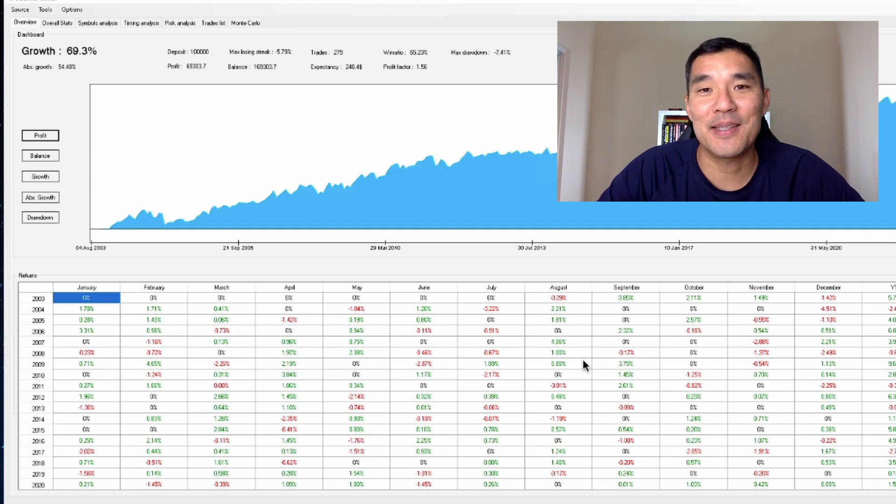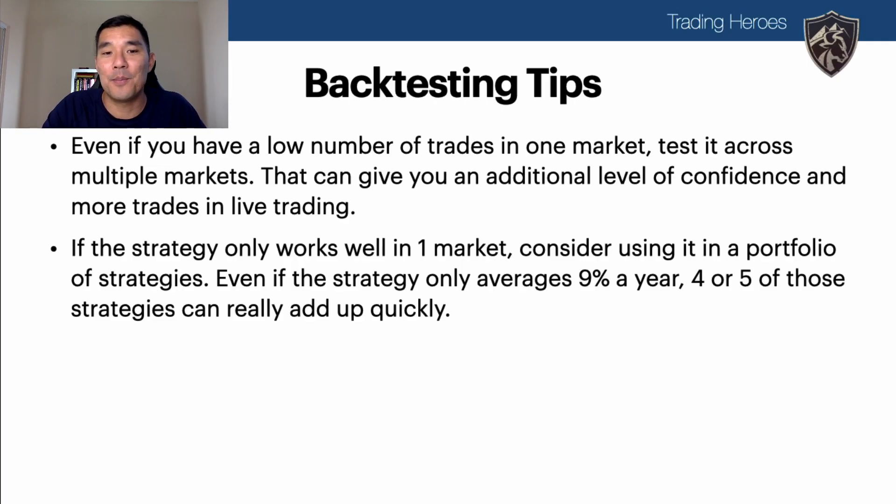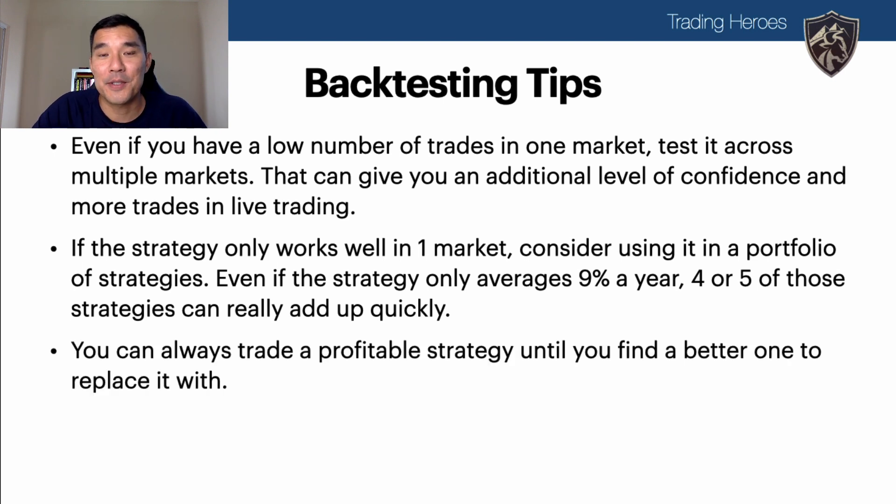There's also a trading strategy I backtested with a 75% win rate — you can find it in a linked video. If a strategy only averages 9% a year but you stack four, five, or six such strategies together, that can add up quickly. You can always trade a profitable strategy until you find one that's better. Practicing a strategy builds discipline, helps you fill out and analyze your trading journal, and trading a method successfully gives you confidence to trade other methods.